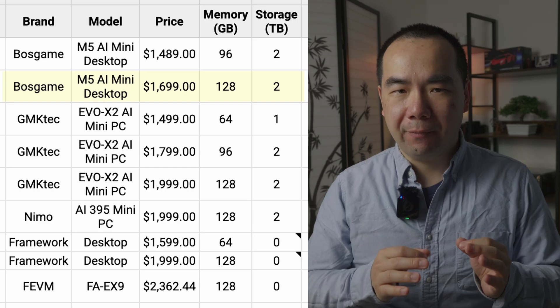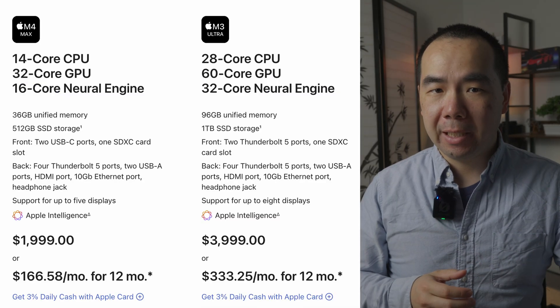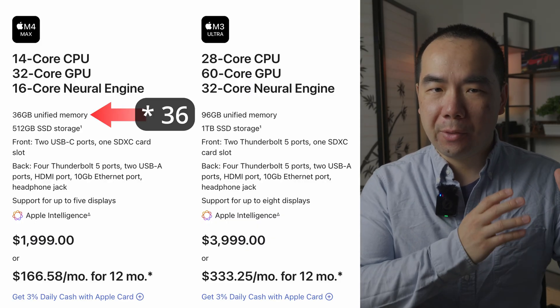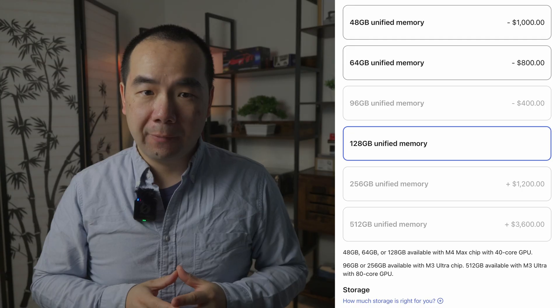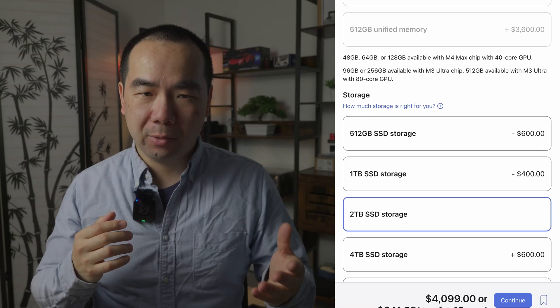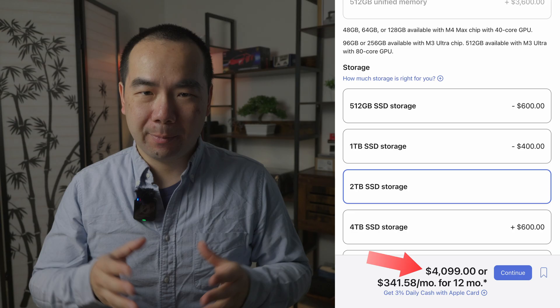In fact, the BossGame M5 is still the best value at only $1,700. But if you compare the B-Link to the $2,000 M4 Max Mac Studio, that thing only comes with 32GB of memory and 512GB of storage. If you want 128GB of memory and 2TB of storage on the Mac Studio, it'll cost you $4,099 — more than twice the price. And the storage on the Mac Studio isn't easily upgradeable, especially compared to the two M.2 SSD slots you get on the B-Link.